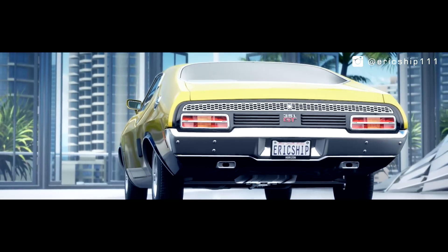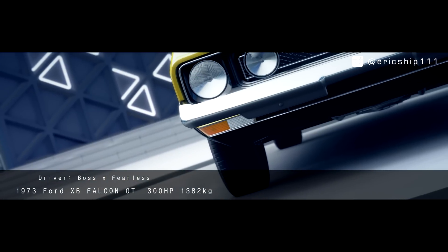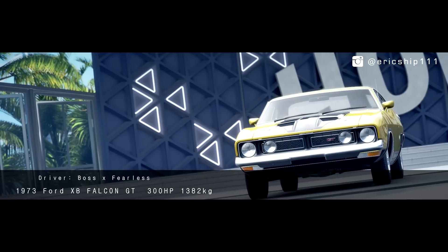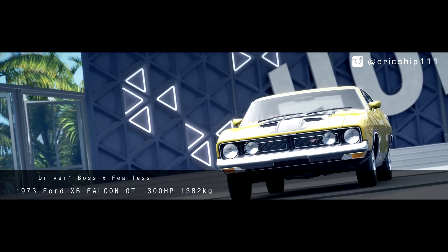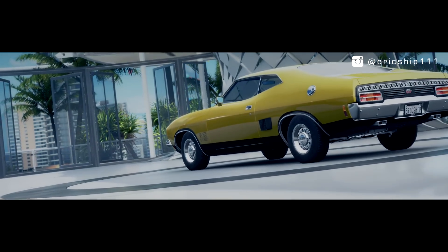However, the XB would then gain superstardom from all over the world as it was the feature car in the hit film Mad Max. With an opening price of under seven grand back in the 70s, the XB Falcon today is worth well over $70,000.